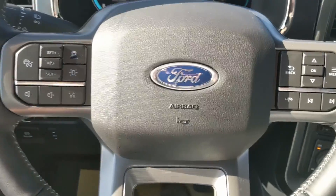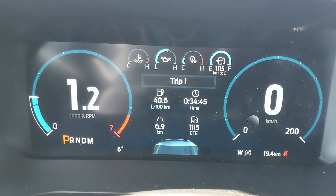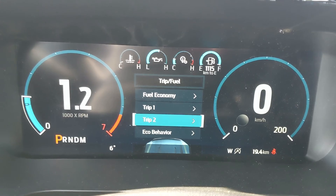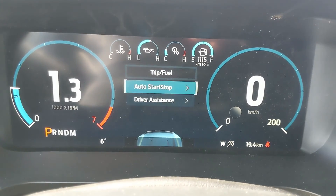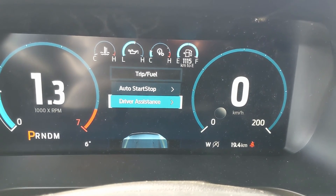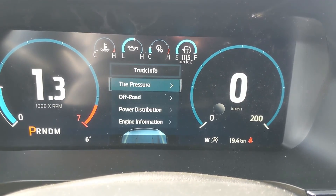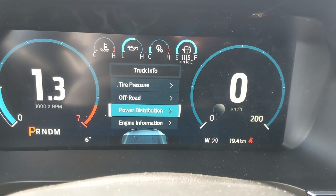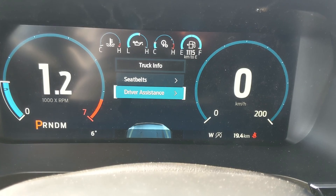Sitting in the truck with it running and looking at the steering wheel on the right hand side, you have your controls for your center info screen where you can look at your fuel economy, trip one and two, your eco behavior, auto start stop status, driver assistance features, and then your truck info where you have your tire pressures, off-road status, power distribution, engine info, seat belts, and driver assistance features.